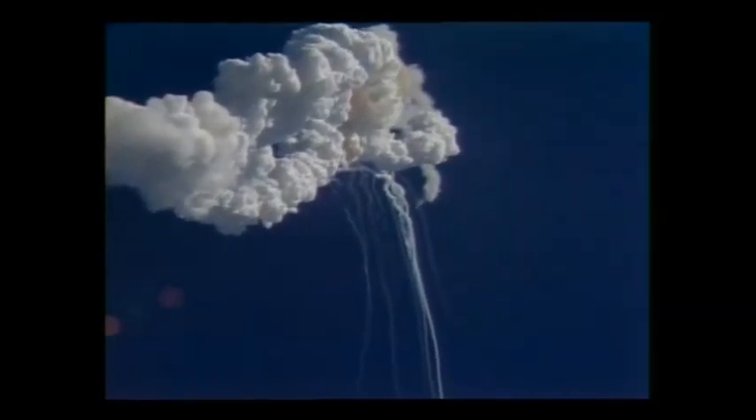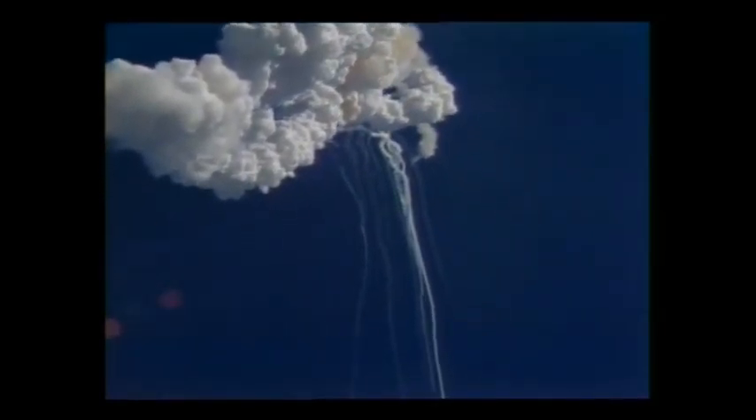Flight controllers here looking very carefully at the situation. Obviously a major malfunction. We have no downlink.